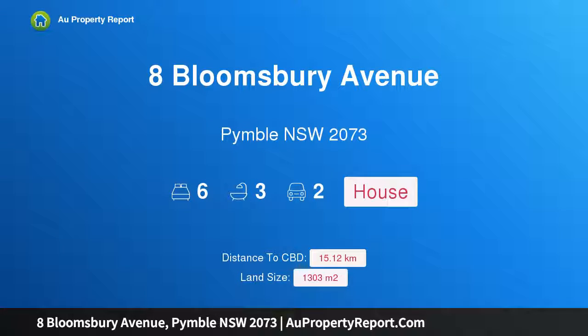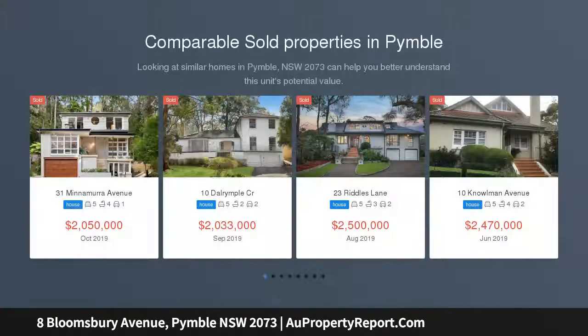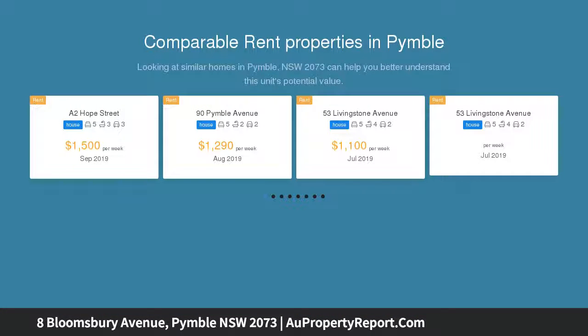Hi, I am glad to introduce Property 8 Bloomsbury Avenue, Pingle NSW 2073. Refurbished traditional treasure, stroll to train and PLC on 1303 SQM approx. Relish the rich architecture this property has to offer. Darry, a vast and vibrant art deco inspired haven on 1303 SQM approx.